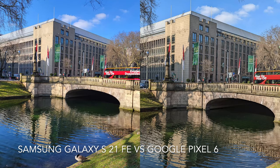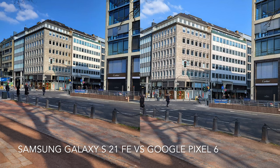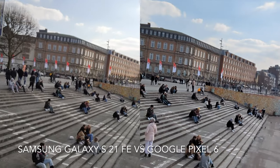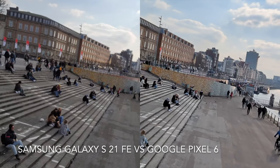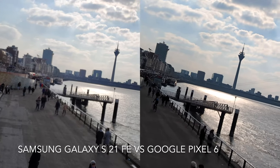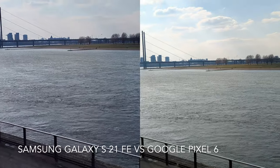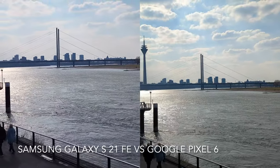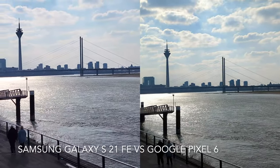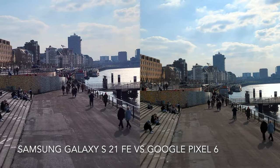Here are some photo samples from these two phones in daylight. This is the video being captured with the front facing camera, and this one is captured with the main back camera but against direct sunlight to see how the phones perform in this situation.